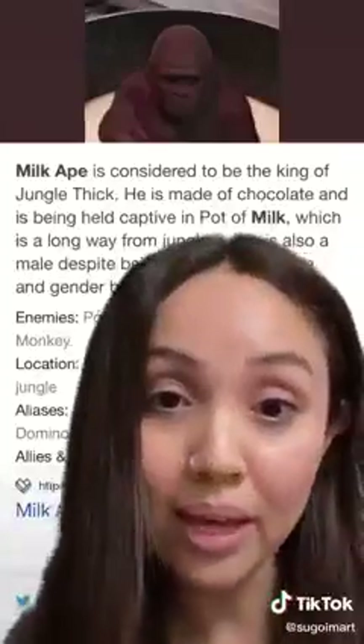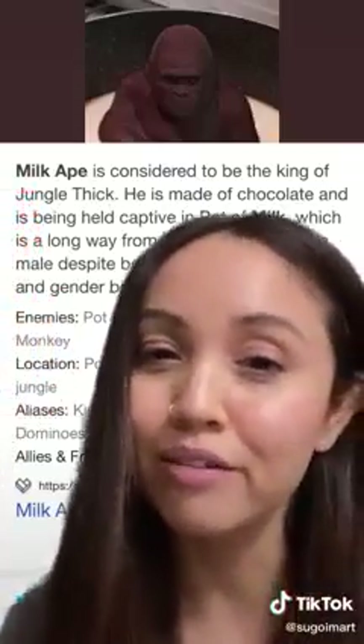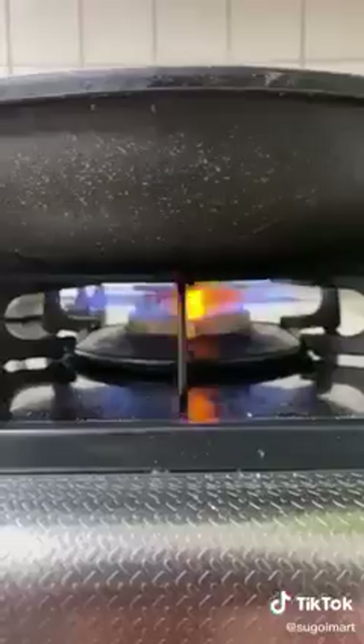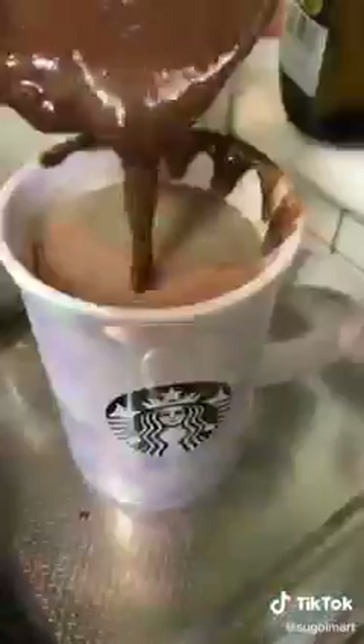I found Milk Ape in Tokyo — I remember him going viral as a Twitter meme last year. When I googled him it said Milk Ape is considered to be the king of jungle thick. He is made of chocolate and is being held captive in a pot of milk. I don't know who started it or where the story came from, but he's literally just chocolate that's meant to be enjoyed. So I went ahead and made him into hot chocolate — it's not like he's real or anything, right?